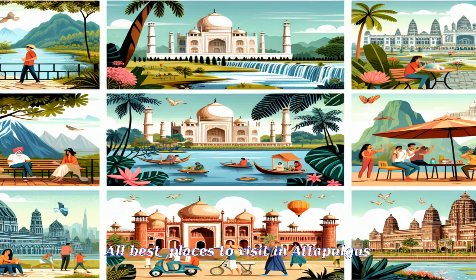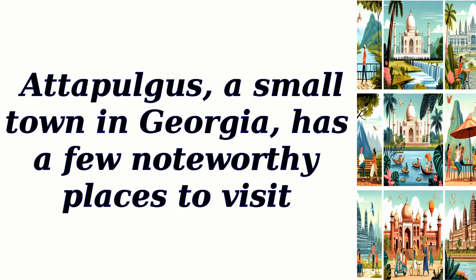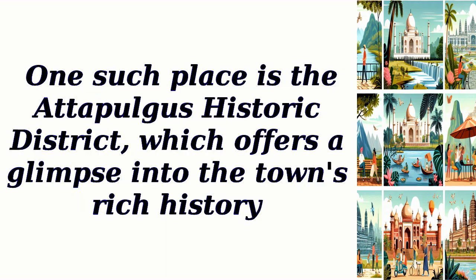All best places to visit in Adipulgus. Adipulgus, a small town in Georgia, has a few noteworthy places to visit. One such place is the Adipulgus Historic District, which offers a glimpse into the town's rich history.